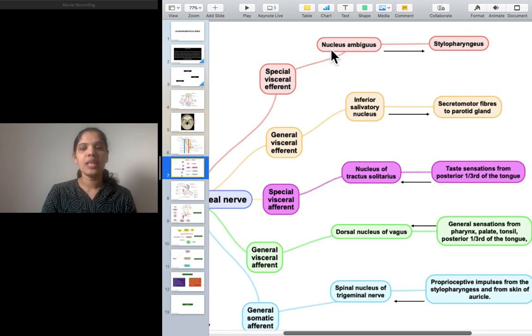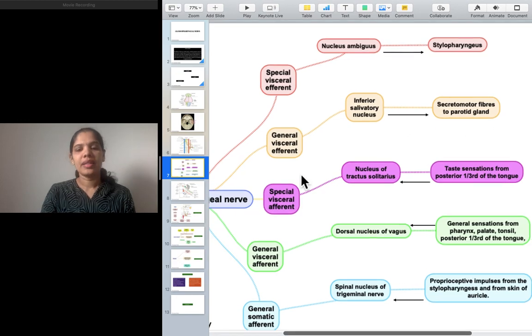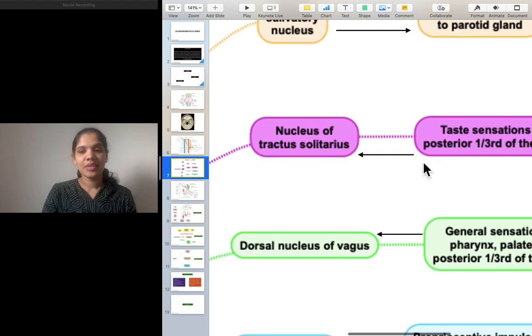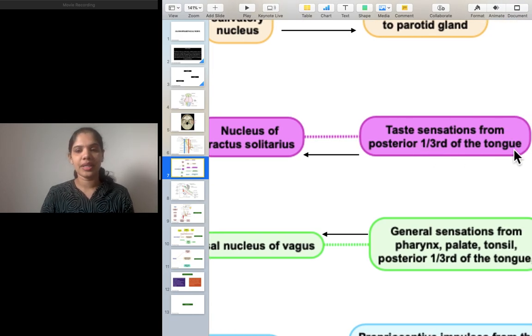The general visceral efferent component arises from the inferior salivatory nucleus. We would have read about the otic ganglion, which carries secretomotor fibers to the parotid gland — that comes from this general visceral efferent component. Special visceral afferent carries taste sensation from the posterior one-third of the tongue, arising from the nucleus of tractus solitarius. General visceral afferent also arises from the posterior one-third of the tongue.